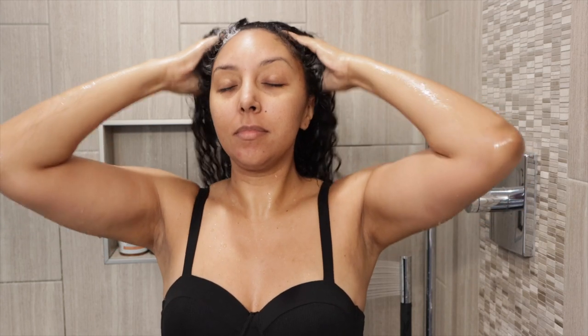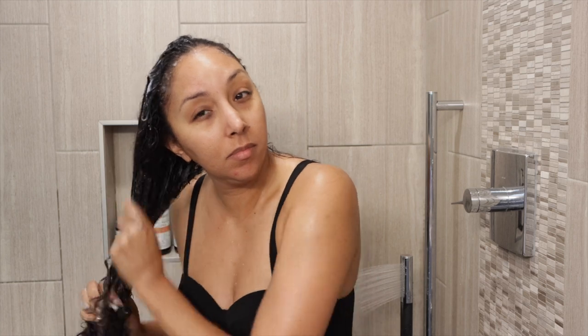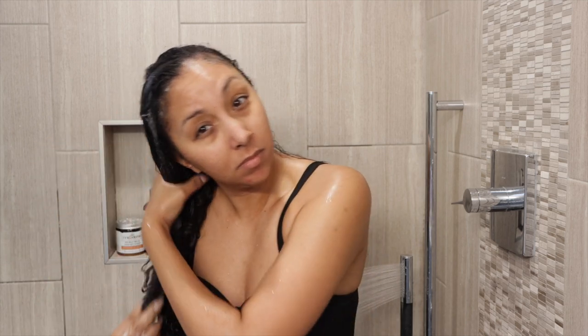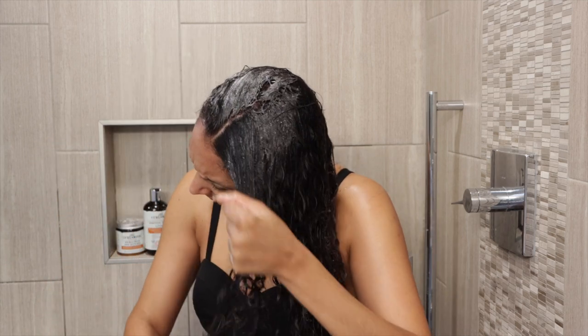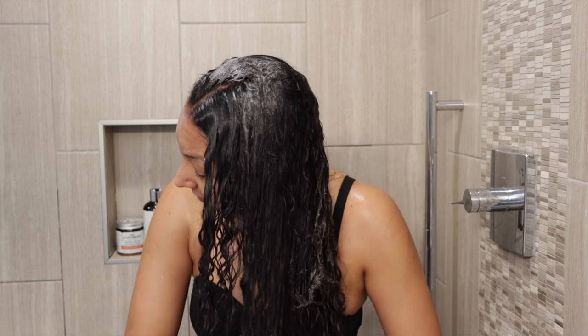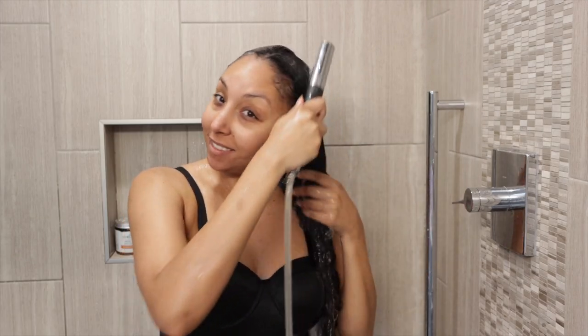Regardless, it did a great job at cleansing my hair without making it feel dry. There are many times you use a shampoo and get that squeaky clean feeling — not with this one. It cleans your hair but leaves it feeling completely moisturized. As you can see, there's not a lot of bubbles, so it doesn't lather up like sulfates or clarifying shampoos do, but it still gets the job done. It did a great job at removing dirt or product buildup, leaving my hair feeling clean and nourished at the same time.